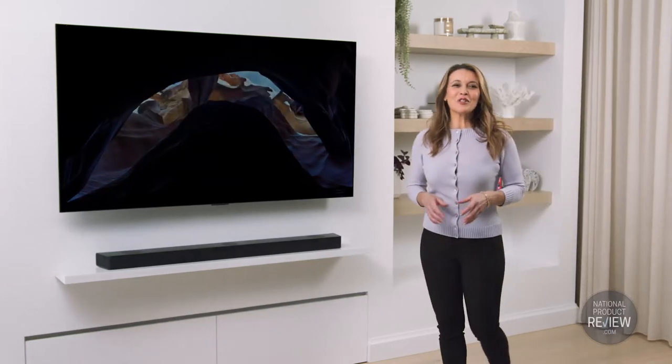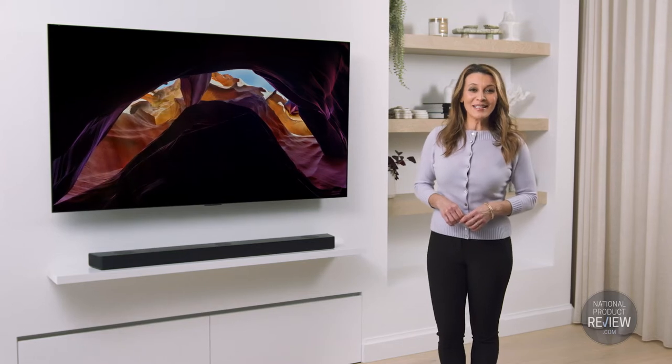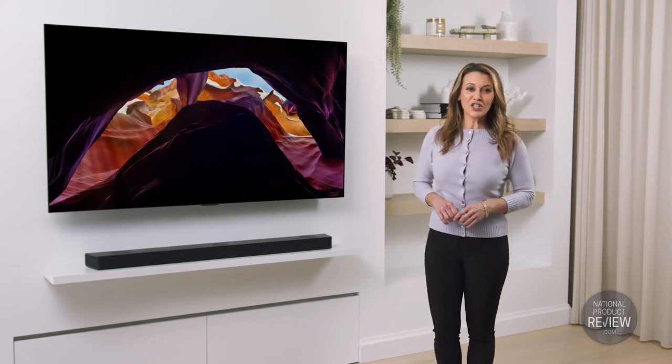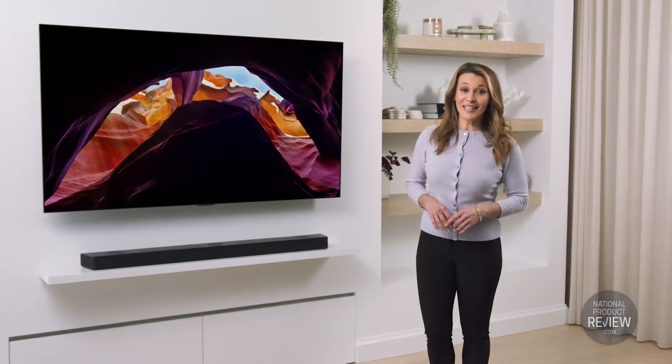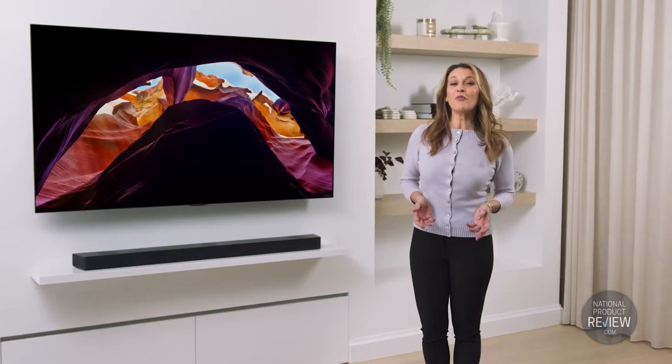Don't just watch your favourite shows, sports and movies — experience them in a whole new way with the new home entertainment genius of LG's G2 series of smart OLED TVs, Dolby Atmos sound bars and the wireless connectivity of WowCast.